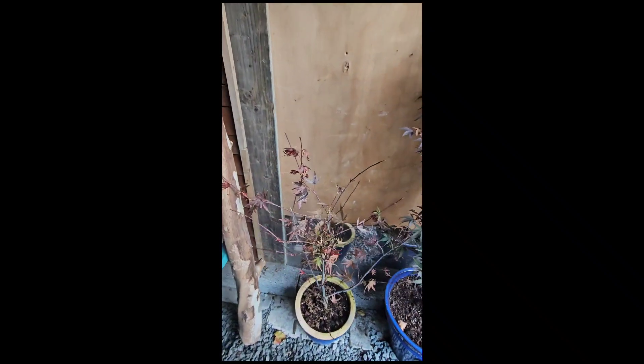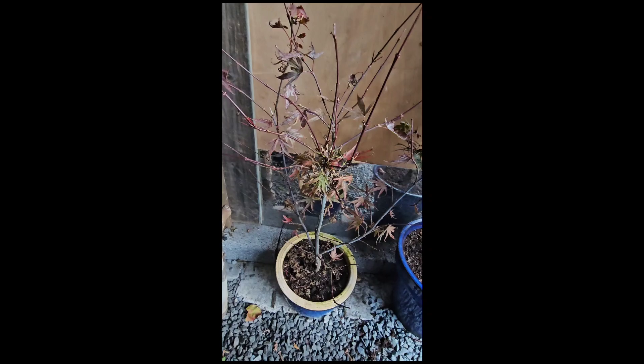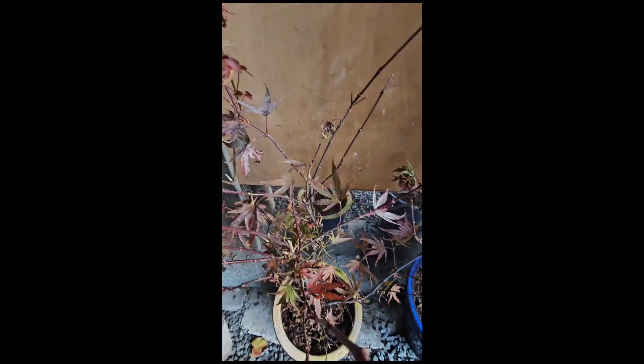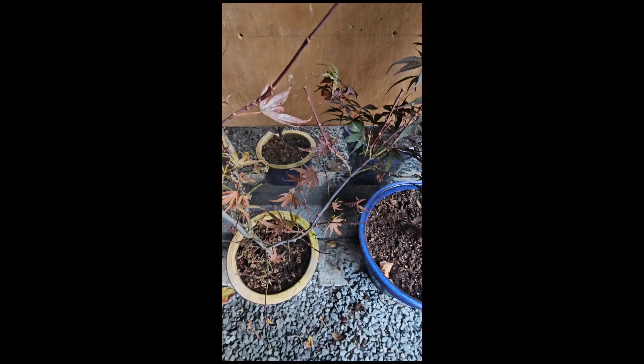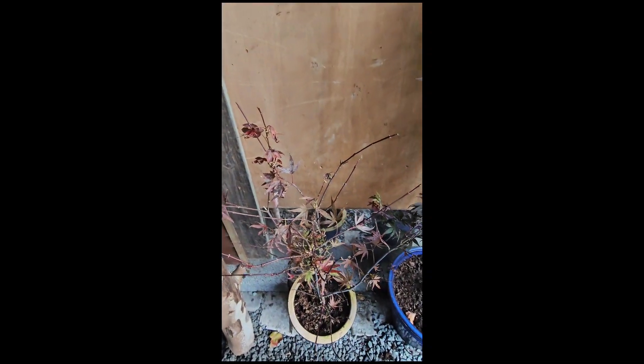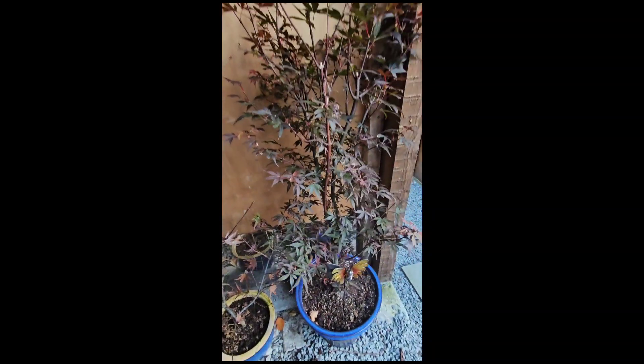But this acer really isn't looking very good. The skeeter's broom — or I think this one is called Shaina or something like that. Hopefully it will look a wee bit better in the spring.